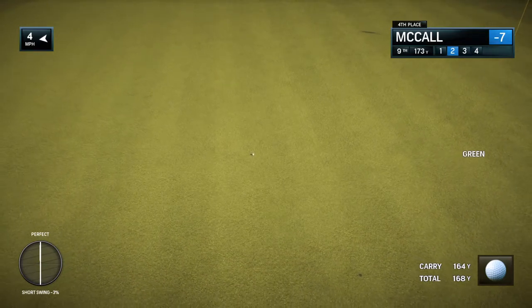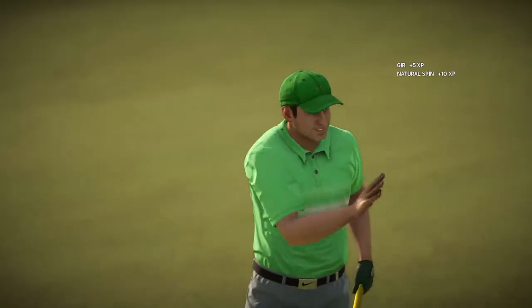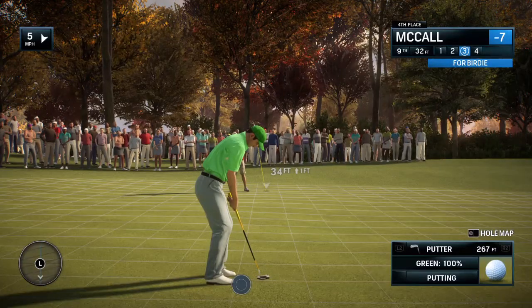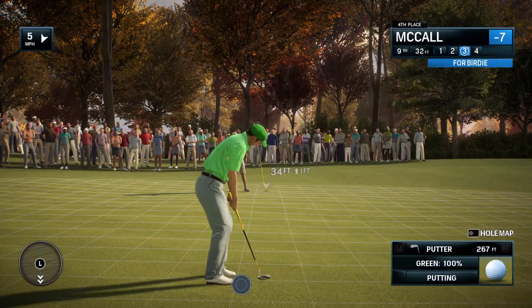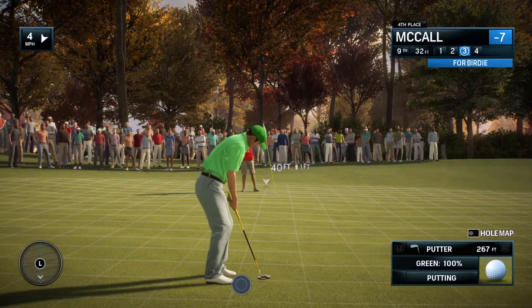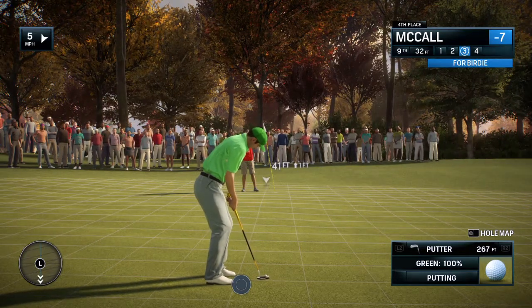Chance to close out the front side here with a birdie. Frank, I'm not saying he should pull out driver here, but this is a long putt. Greens are fast, though. You never know. Good line, good pace. Might have a chance.